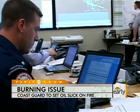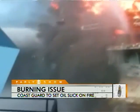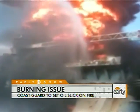Officials say burning the oil in place may be necessary because robotic submarines have been unsuccessful so far in shutting off a valve that would stop the flow of oil from the well, which was damaged in the collapse of the Deepwater Horizon. It's leaking an estimated 42,000 gallons of oil a day.